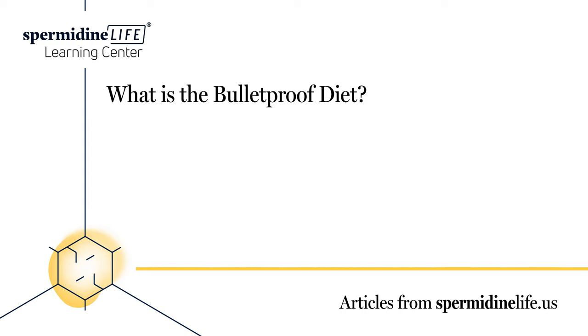The diet has four areas of focus: eat foods high in fat, eat a moderate amount of protein, eat low carbs, and incorporate intermittent fasting.